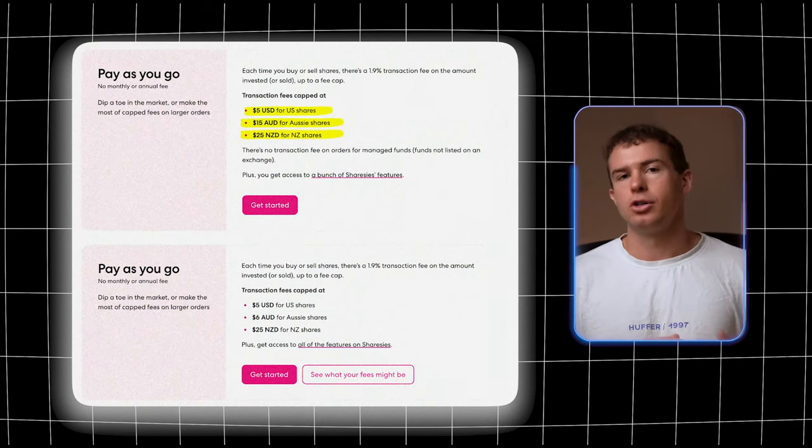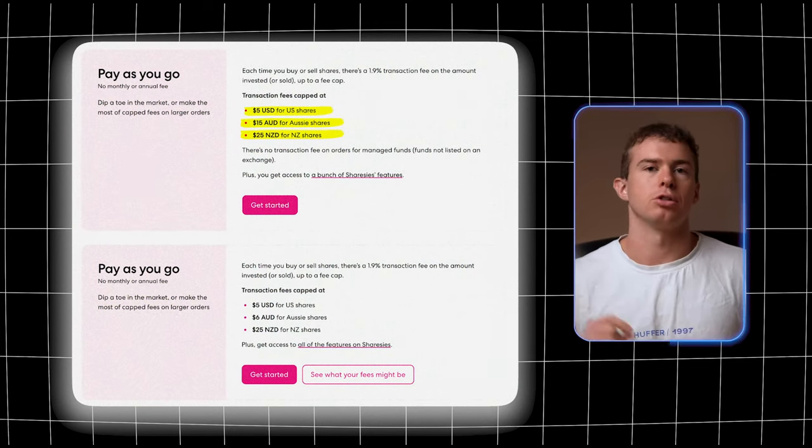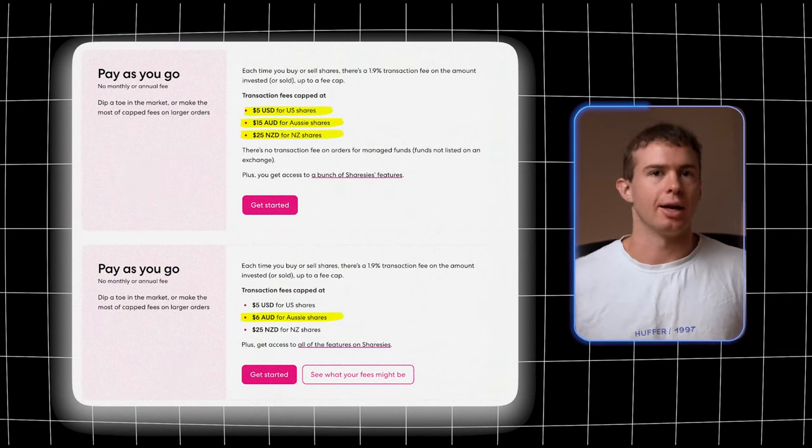For the Australian version of Sharesies everything is the same, except Australian stocks have a max brokerage fee of $6 AUD instead of $15 AUD. Keep in mind this is the maximum brokerage charge and does not include the foreign exchange fee. You pay a fee whenever you convert one currency to another — for example, if you top up in NZD but want to buy an American company like Apple, you pay 0.5% to convert NZD into USD.